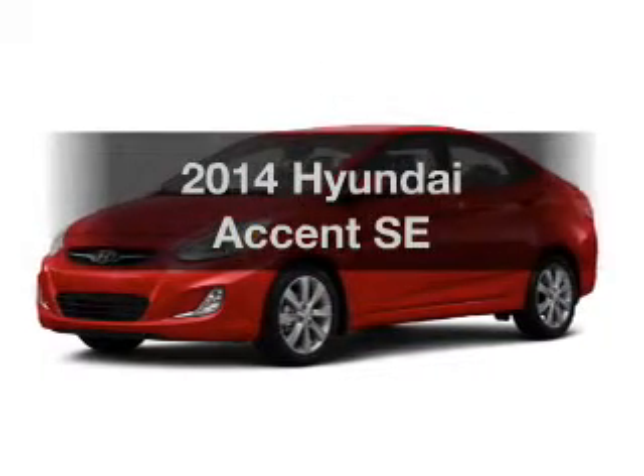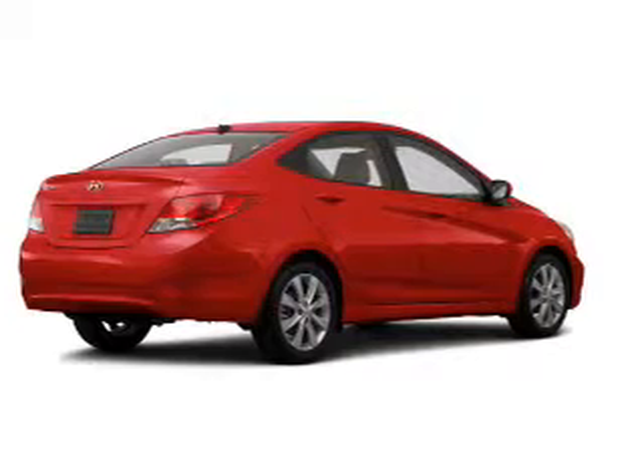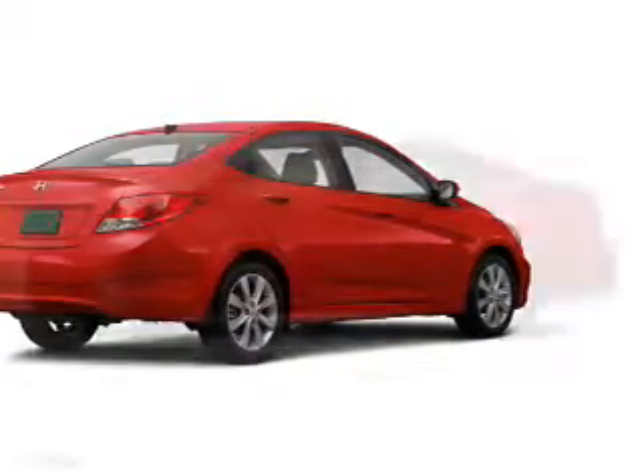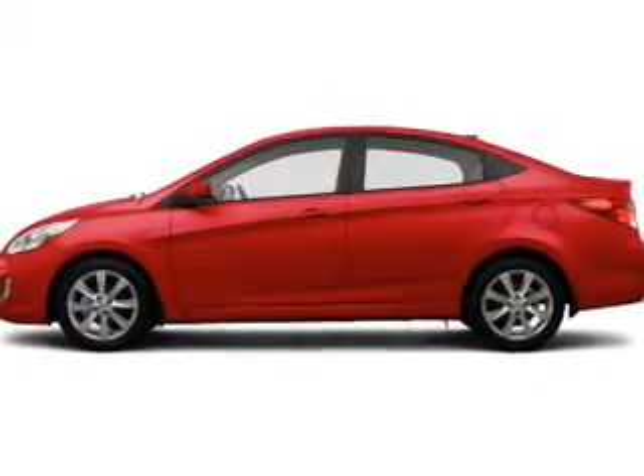Presenting the 2014 Hyundai Accent. If you're looking for a first-rate auto, this one could be yours today. The powertrain includes front-wheel drive with an efficient four-cylinder engine connected to a smooth-shifting automatic transmission.